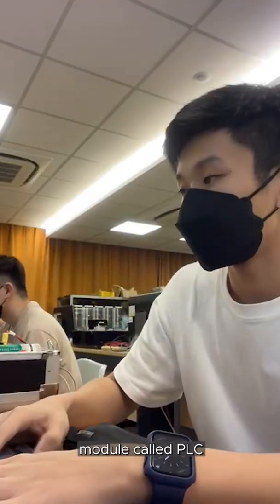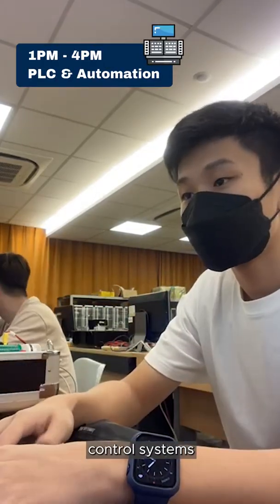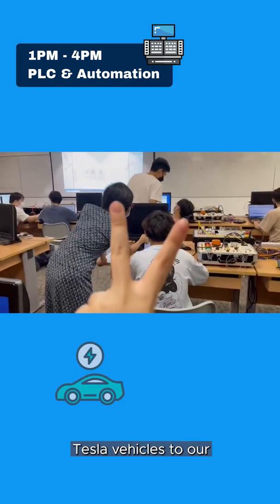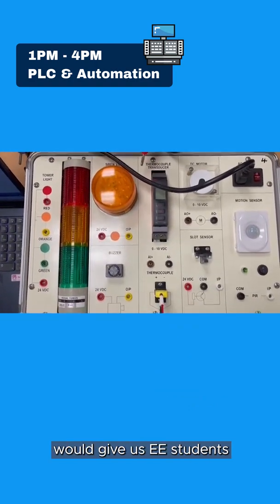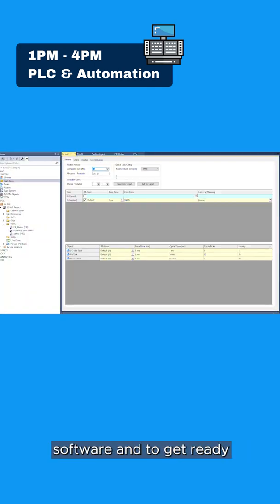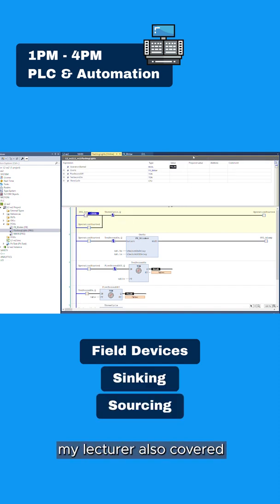Let's take a look at this module called PLC and Automation. This module explores the concepts of interconnecting control systems to form networks. PLCs are everywhere — from machinery on factory assembly lines of Tesla vehicles to our amusement park rides at Universal Studios Singapore. Having PLC knowledge will give EE students an edge in landing a job as a controls engineer. Right now, the lecturer is teaching us how to navigate around the software and to get ready the components for future labs. We are learning about the concepts of field devices, sinking and sourcing, and the basics of industrial automation.